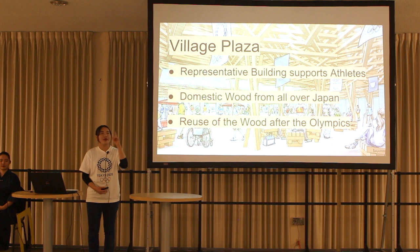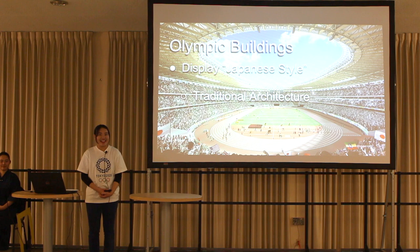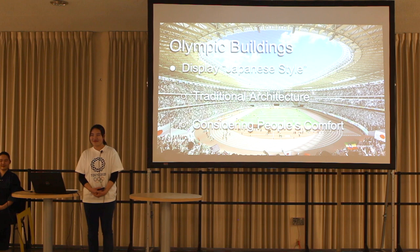In this way, the future generations will see the physical proof of the 2020 Olympics and learn about history directly. In conclusion, the traditional and modern buildings of the 2020 Olympics will show the world Japanese style by using traditional Japanese architecture, while also ensuring the comfort of visitors and athletes. Why don't you come see them for yourself? Thank you.